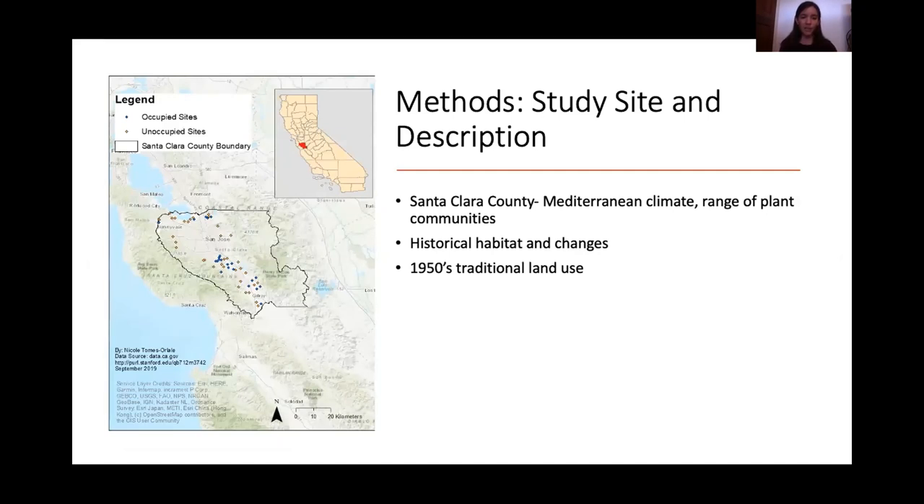The study area map shows all sites within Santa Clara County — occupied sites in blue and unoccupied in yellow. This region has a Mediterranean climate. Historically, perennial grasses dominated interior and coastal grasslands, but invasive annual grasses are now dominant, supported by human disturbance such as overgrazing, agriculture, and brush clearing. Population growth and land use change intensified in the 1980s, where orchards, agriculture, and open grasslands were lost to urbanization and commercial land use.